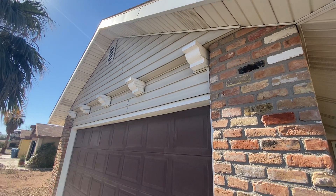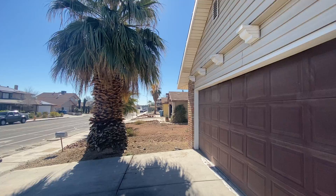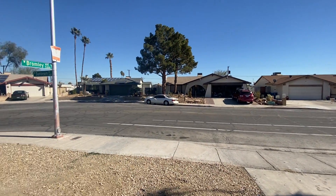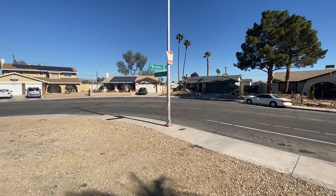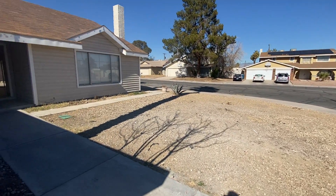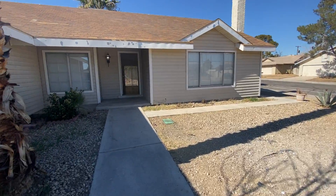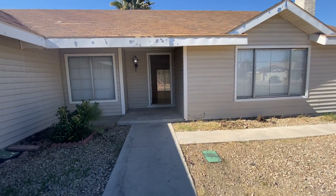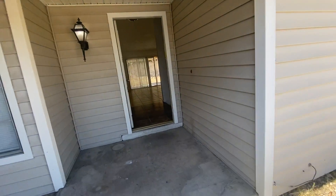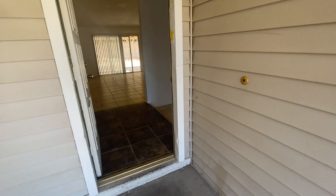We're at 309 Sunbeam and this is a view of the neighborhood. As you can see, you're here on that corner lot with desert landscaping, aluminum siding.